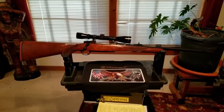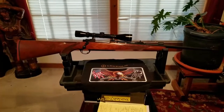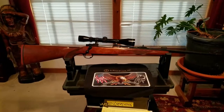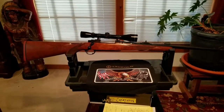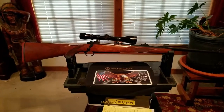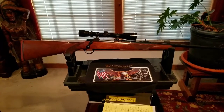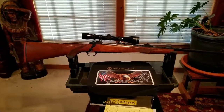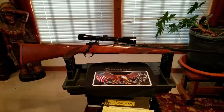Well guys, I hope this gives you a little idea of the beauty of the Ruger M77 and how well these guns are made. They will last you a lifetime — just a beautiful rifle. Take care guys and thanks for watching. Gary J.